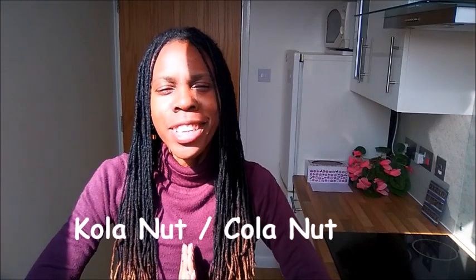Hi there, thank you for stopping by to share with Julie today. I hope you are having a fantabulous day! Today in this video I am looking at kola nut. One of my viewers asked me to look at kola nut sometime, and I promised I would, so now it's kola nut time.